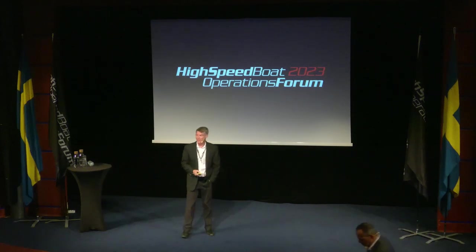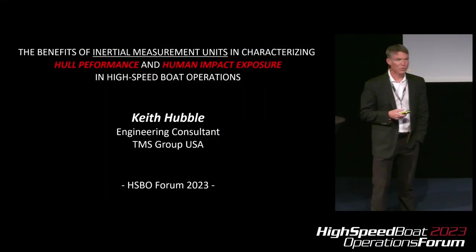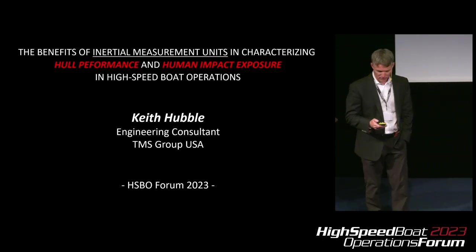Good morning. My name is Keith Uble. I'm an engineering consultant with TMS Group. It's a joy and a pleasure to be back in Gothenburg. When I was here two years ago, I had a chance to talk with a lot of operators on different vessels. One of the recurring themes was that when these activities were looking to purchase new boats, they didn't feel they had an objective means to compare boats or the human systems on them. My hope is that by the end of this conversation you see that there are some tools available in the marketplace.